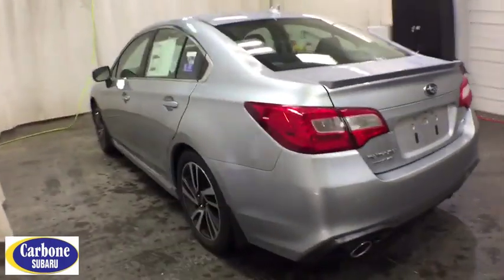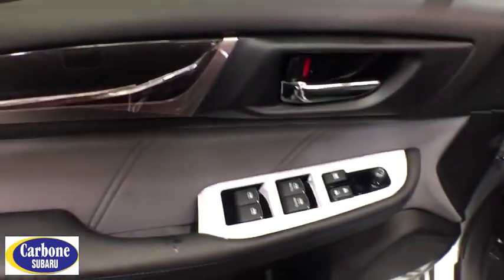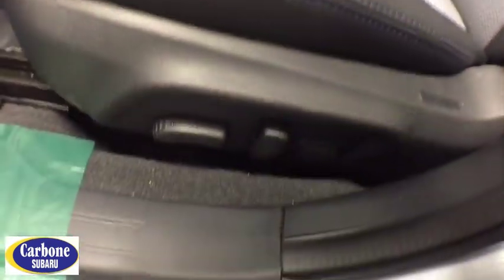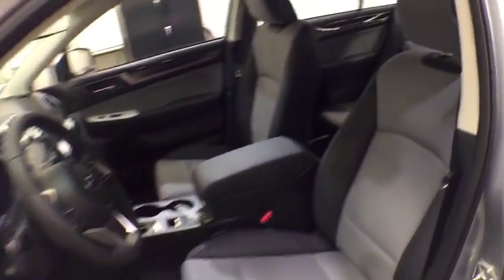Additional features include a leather-wrapped steering wheel, Bluetooth, power steering, adjustable steering wheel, cruise control, four-wheel disc brakes, floor mats, aluminum wheels, auto-dimming rear view mirror, keyless start, and universal garage door opener.